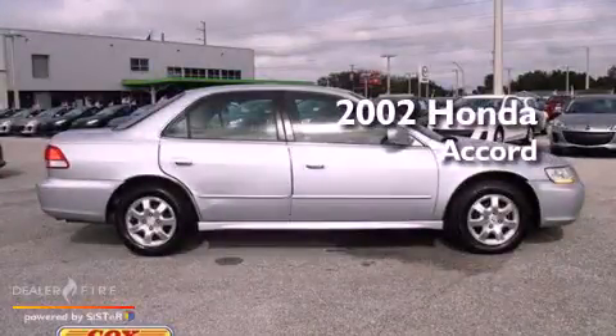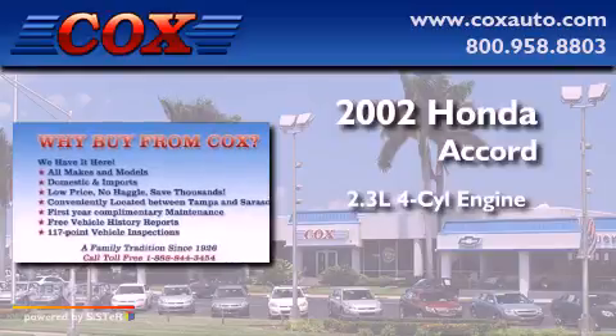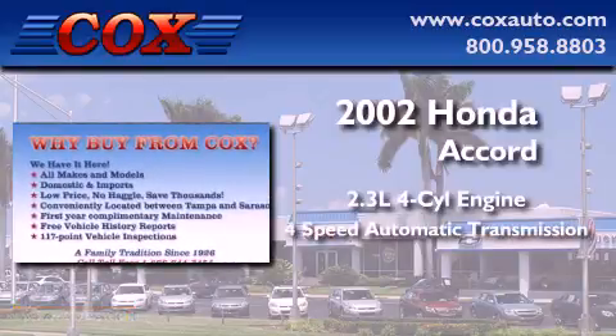This is a 2002 Honda Accord. It has a 2.3-liter four-cylinder engine and a four-speed automatic transmission.